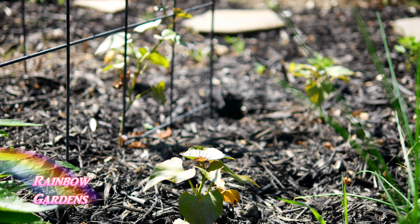Over in the back corner, with the little yellow flowers, is another candy roaster plant that I started indoors, so it's much further along than the other one. That gives me a succession planting — when that one is producing all its squash, the other one will probably just start to produce, so they're planted about three to four weeks apart.